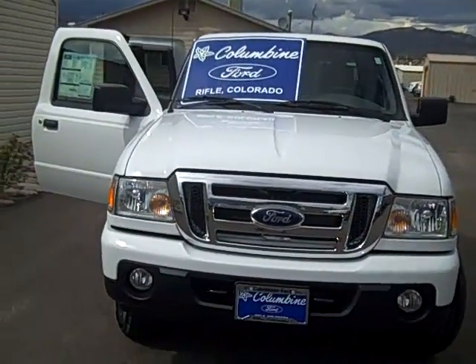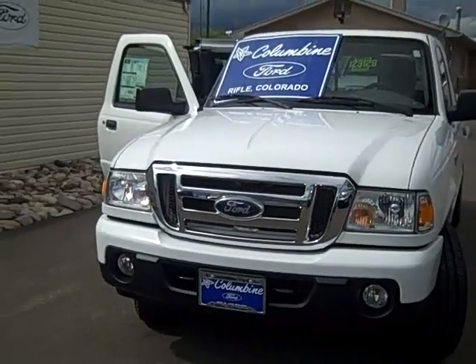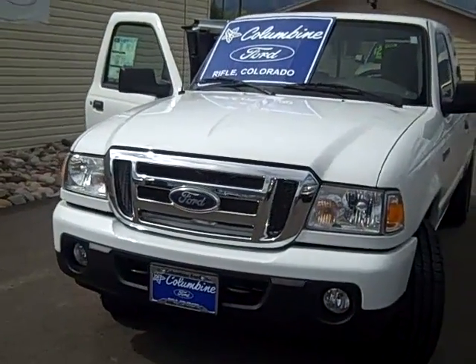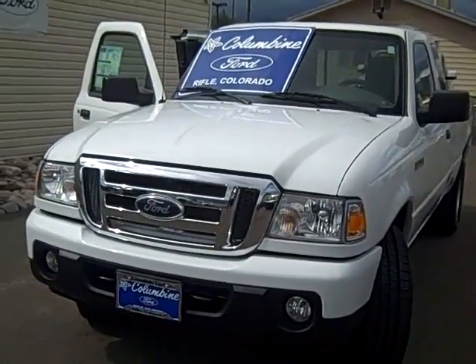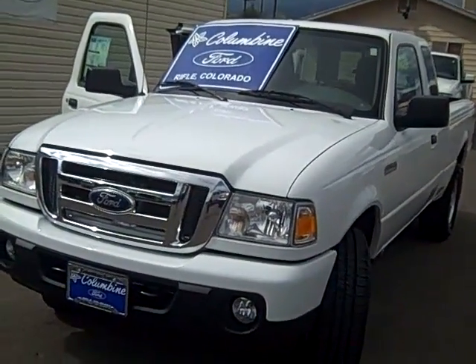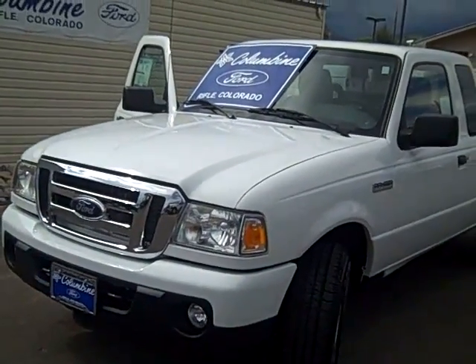We're at 970-625-1680, Columbine Ford in Rifle, Colorado. We've been here for over 20 years and we've earned Ford's President's Award 10 times in 20 years for customer satisfaction. We have the largest selection of new and pre-owned cars and trucks on the western slope.